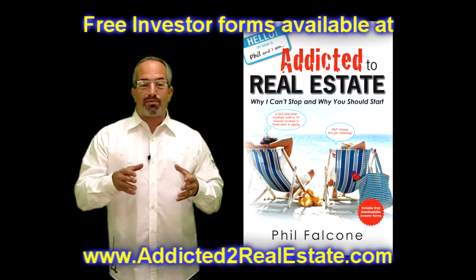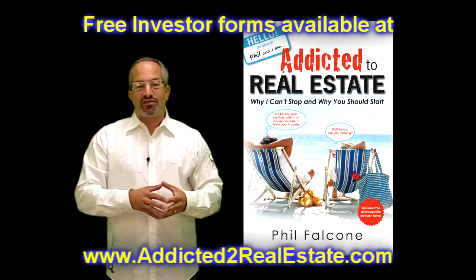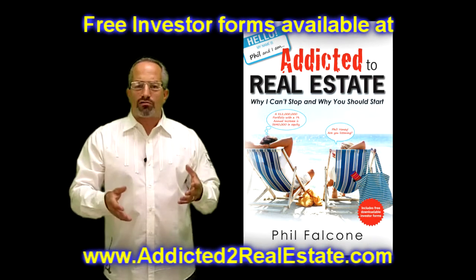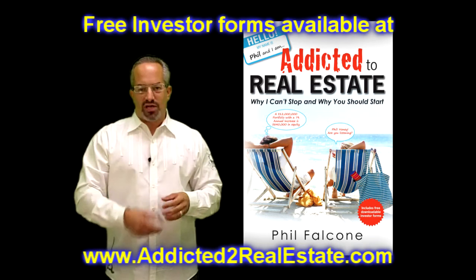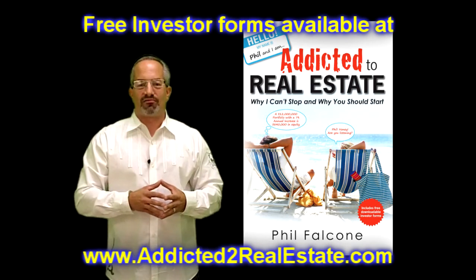I hope you enjoyed watching this episode of addictedtorealestate.tv. If you enjoyed it, please go to addictedtorealestate.com and give me your name and email address so I can send you this show for free. There are also free investor forms there for you, and you can check out my book 'Addicted to Real Estate: Why I Can't Stop and Why You Should Start.' Thanks for watching — I'm Phil Falcone.